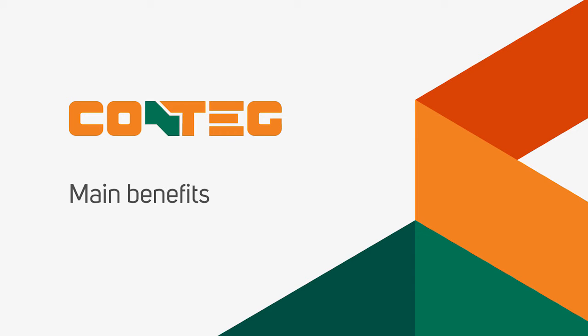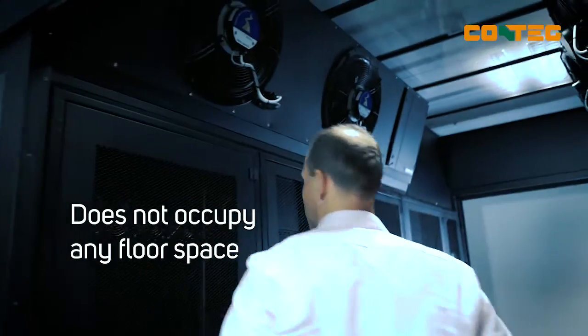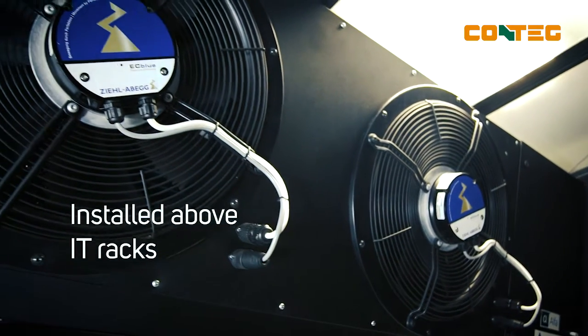What are the biggest advantages of CoolTop cooling units? Unlike conventional CRAC or in-row cooling units, the CoolTop doesn't occupy any floor space in a data center room, thanks to its location above the rack.